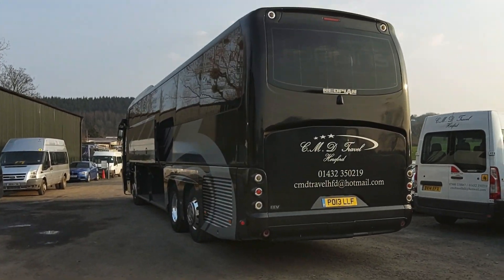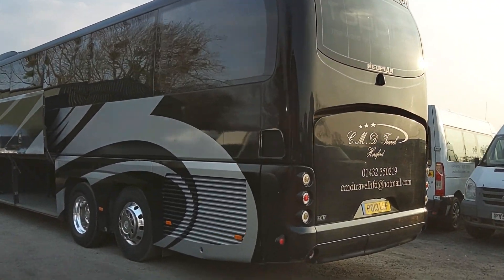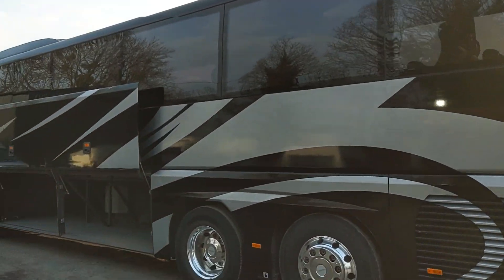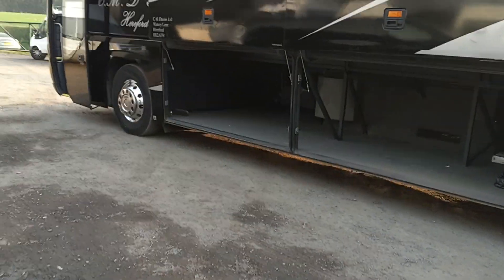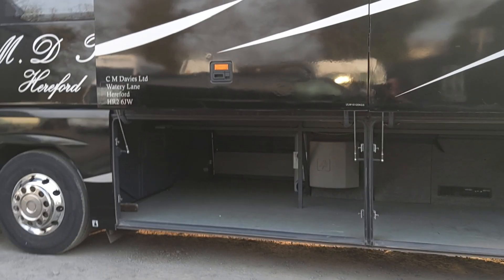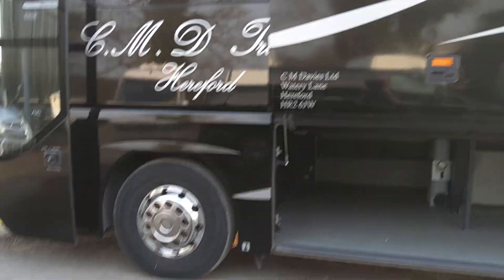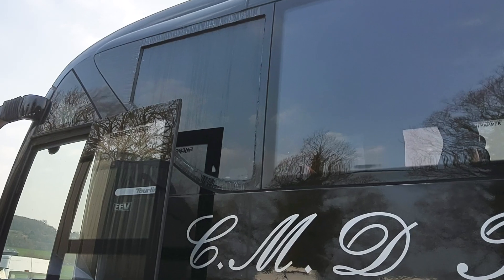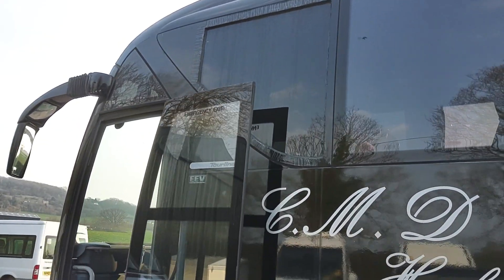Reverse cameras are fitted. Back down the nearside again, nothing to give us any major worries. We've got parallel lift lockers with a good amount of luggage space — 13.2 metres, these P20 Tourliners. The only thing to point out is that the outer skin of one window is missing — a new window is on back order.